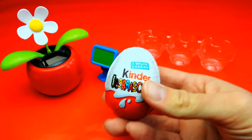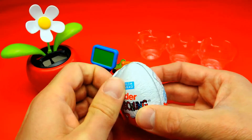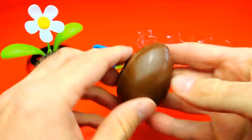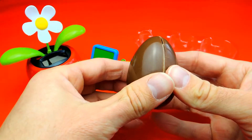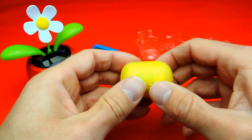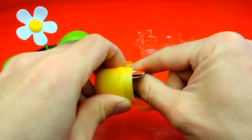And here we have our last surprise egg for today — the third surprise egg. Let's see what's inside. Let's shake it a little bit — shake, shake, shake. And I'm already so excited. We got a motorcycle! An orange motorcycle.